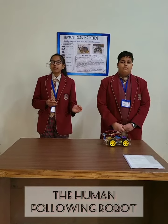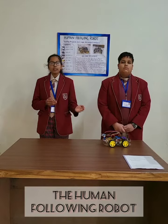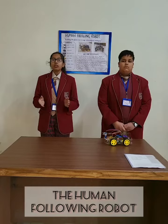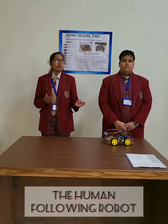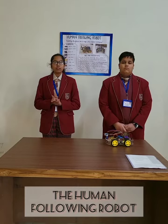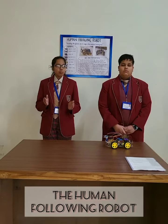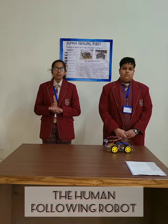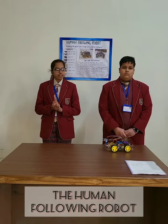This became even more evident during times like Covid, when there came the risk of passing infection through touch. So we made a technology and budget friendly device — the Human Following Robot — to resolve this issue. This robot can carry and transport your stuff very easily by following you from one place to another to your destination.